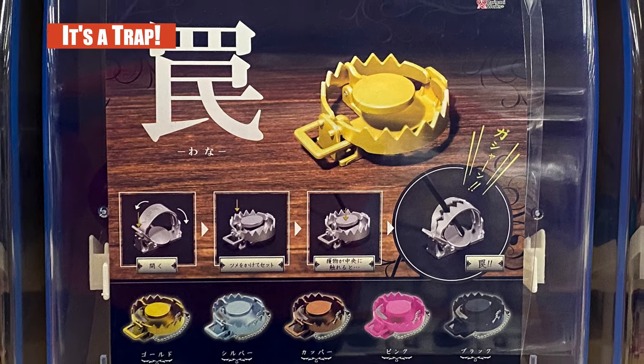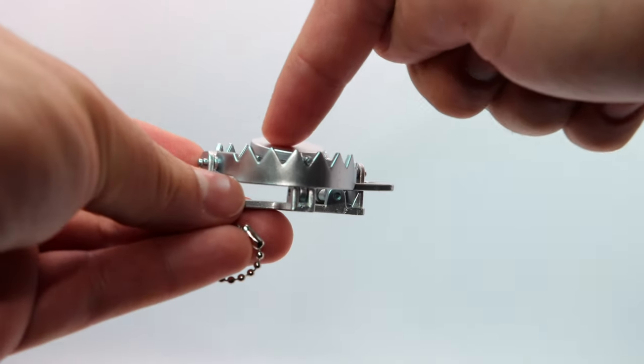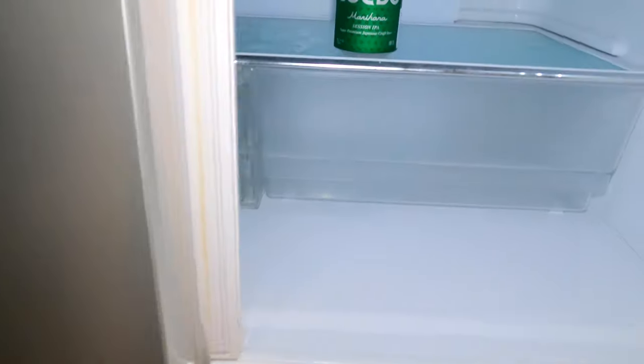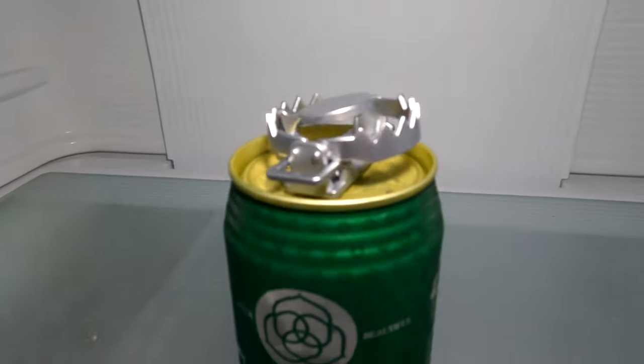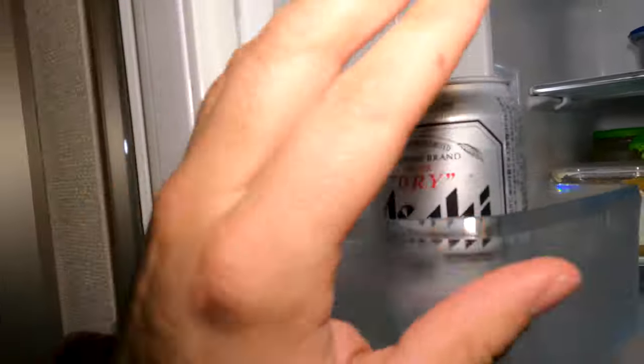This one is very simply labeled Wanna, or Trap — that's all it is. It's a trap. You push down a lever, open up the trap, and then set it. Like the sniper one, I think this could be a lot of fun to do with friends where you set it up. I'm going to set this trap on my beard — it's booby-trapped! I'll go for this Asahi up here. Wait a minute — it's guarded. See you later, buddy.